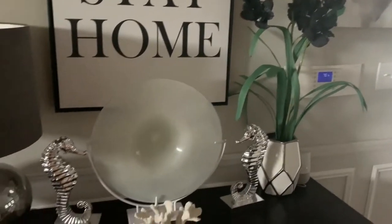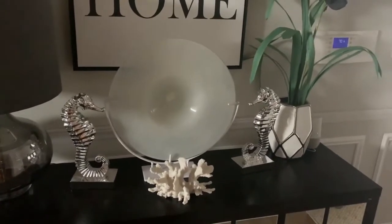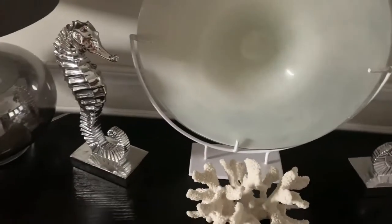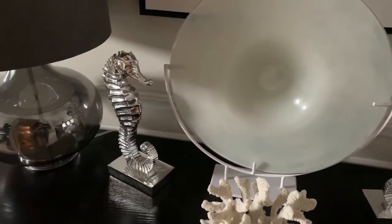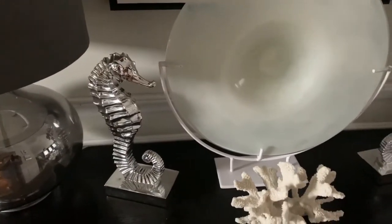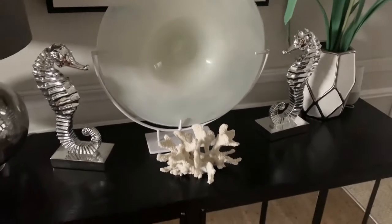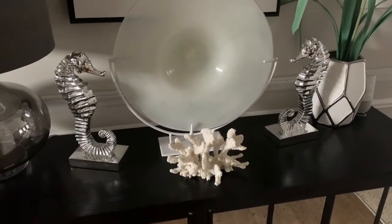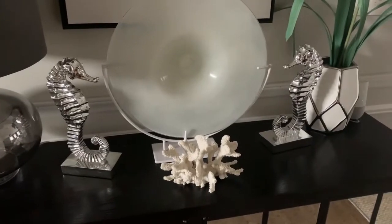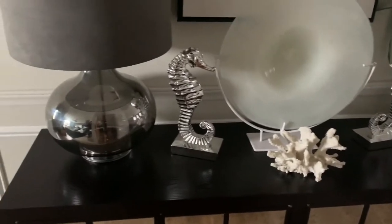So let me tell you what I decided to do and how I have decorated it for the season. But since we are all stuck at home, I thought, well, let's change it up a bit. Today's video is going to be how I style my home for summer, and we are going to start with this console that is in my entryway.